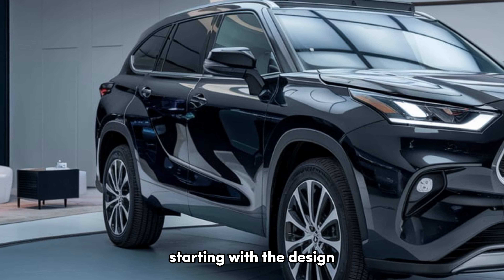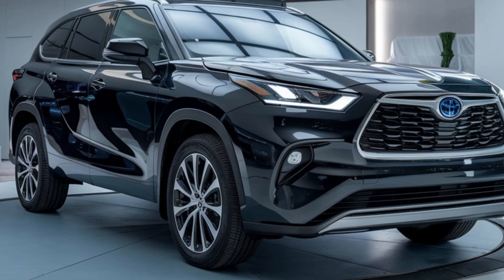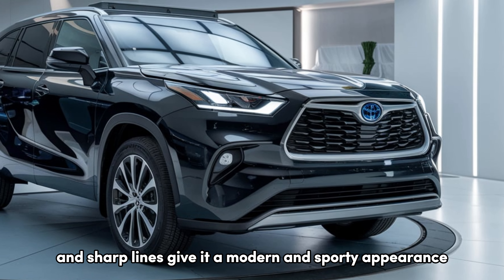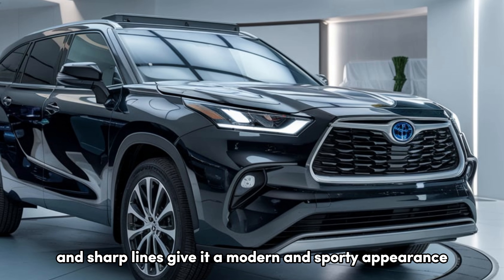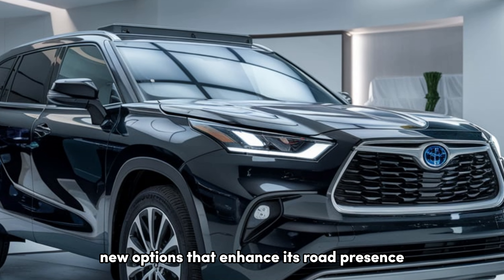Starting with the design, the 2025 Highlander presents a bold and sophisticated exterior. The aggressive front grille, sleek LED headlights, and sharp lines give it a modern and sporty appearance. It's available in a range of colors, including some vibrant new options that enhance its road presence.